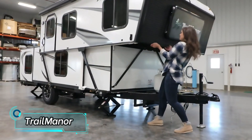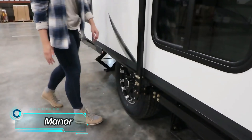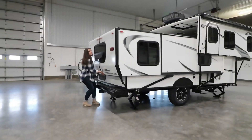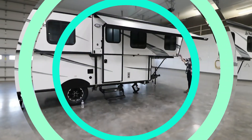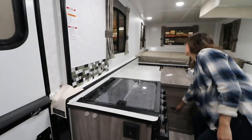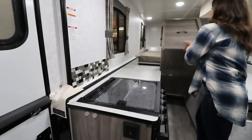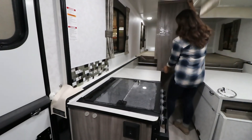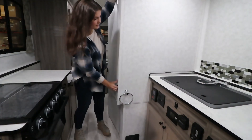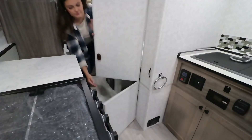The creators confidently claim this is one of the lightest and most convenient trailers to tow in the world. When towing for 161 kilometers, fuel consumption will increase by just four liters. It is also a transformer that can be easily managed by a single person. The dimensions of the most popular model when folded are 5.5 by 6 meters.